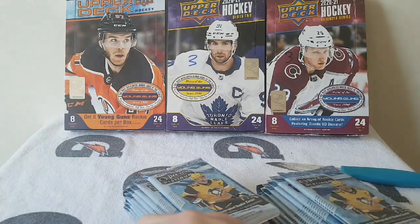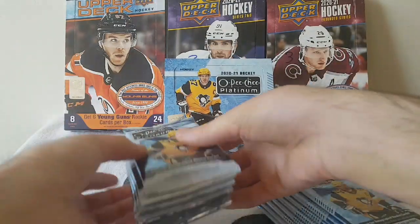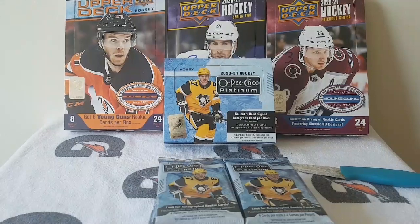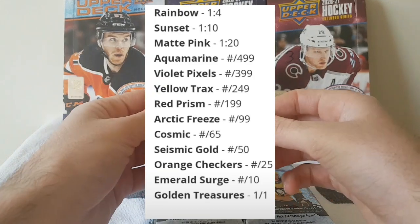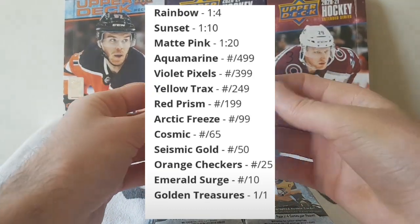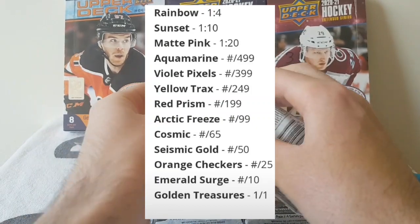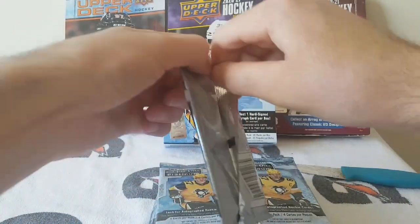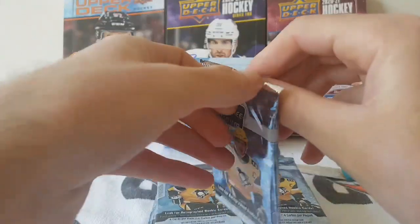There are also a lot of cool new cards in the product. There is the Aquamarine which is numbered out of 499, the Yellow Trax numbered out of 249, and the Cosmic which is numbered out of 65. So there are quite a few new designs.